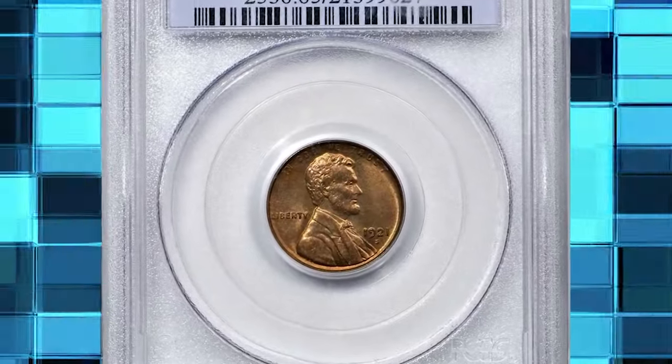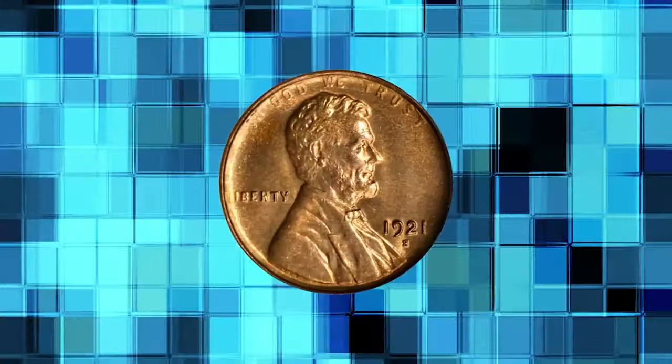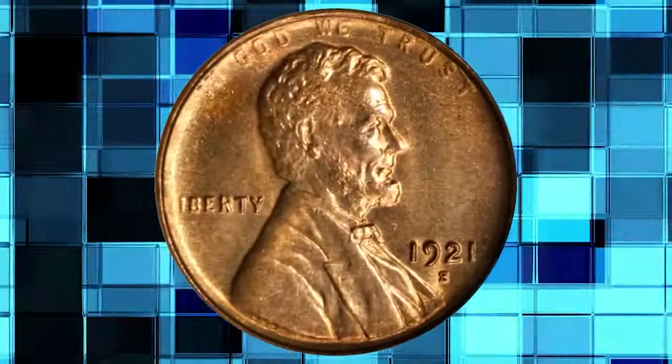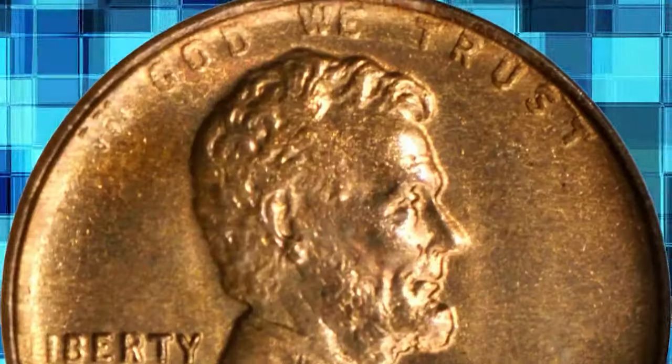1921 S Lincoln cent. Graded in Mint State 65 red by PCGS. Delightful golden orange surfaces are fully lustrous with a much sharper strike than typically encountered for the issue. A relatively limited mintage of 15,274,000 pieces has made the 1921 S a popular Lincoln cent with collectors since the year of issue.